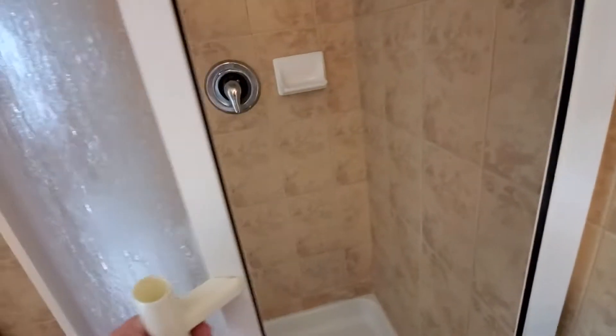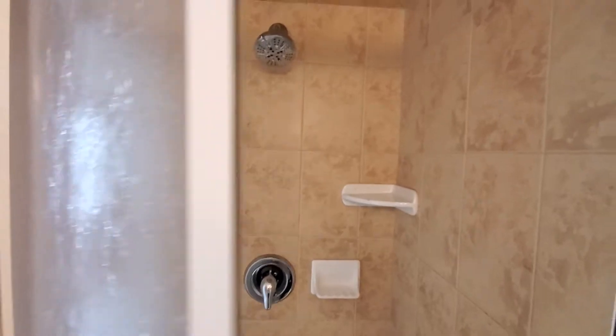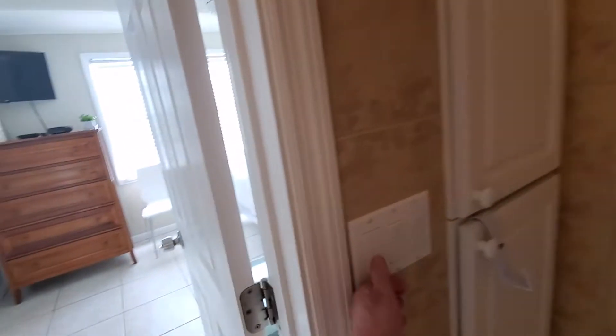So this is the guest bedroom, right? I think it's right. I don't know.